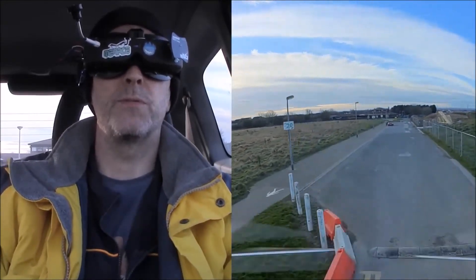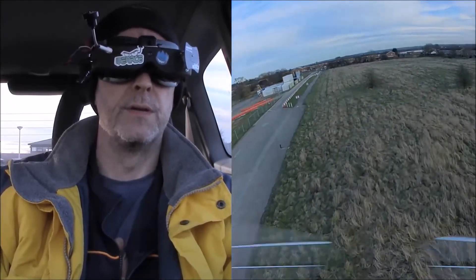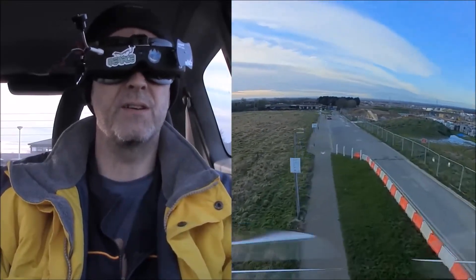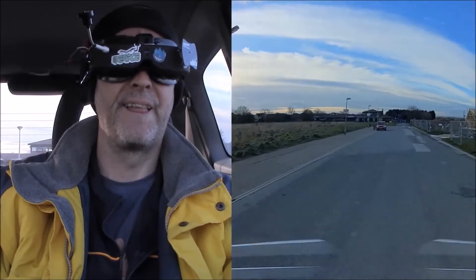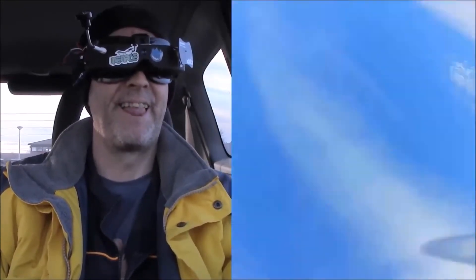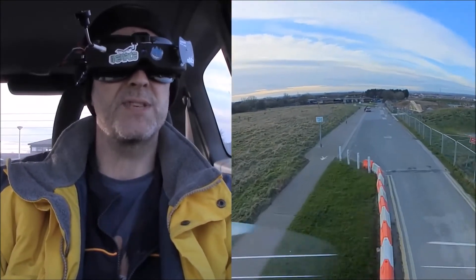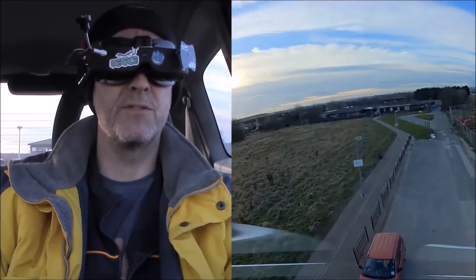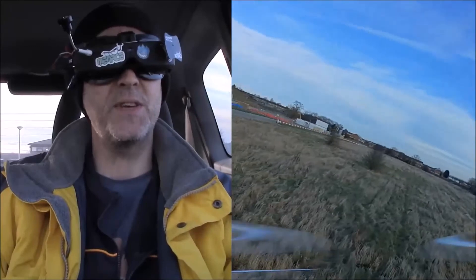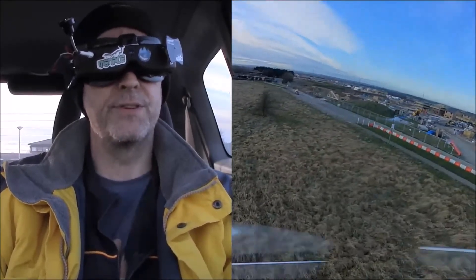Feels weird talking to a camera — knowing there's a camera in front of me and just chatting away. Well that was rubbish, let's try that again. The picture — yeah, I mean obviously you can fly with it, it goes without saying. I mean, I'm flying with it. Still feels a bit weird though.